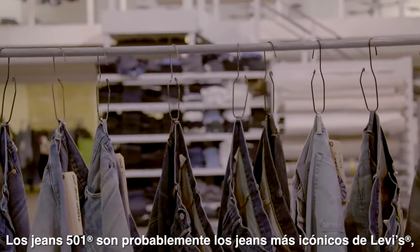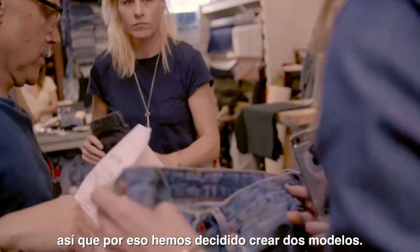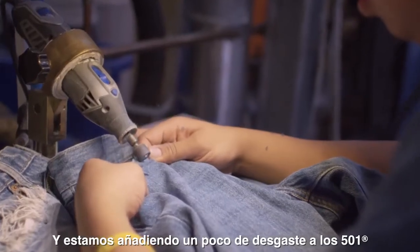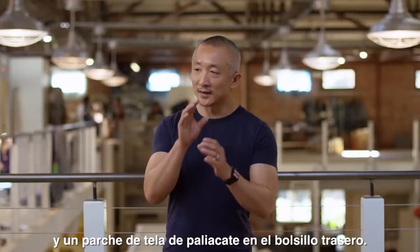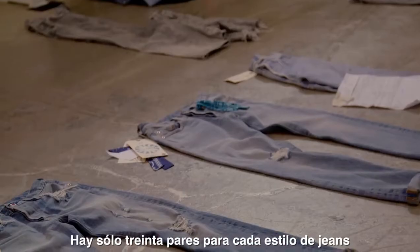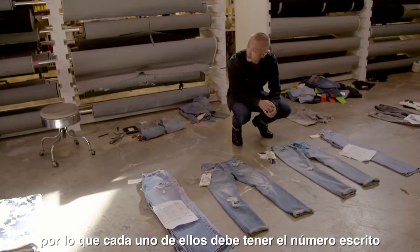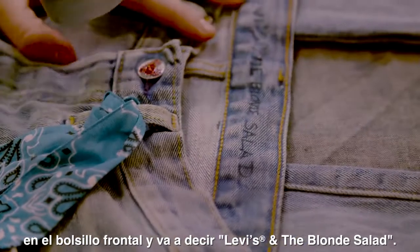The Levi's 501 is probably the most iconic pair of Levi's, so that's why we decided to create two pairs. We're adding a little bit of rip to the 501 and a little patchwork of bandana on the back pocket. There are only 30 pairs for each style of the jeans, and in each of them there's going to be the number written on the inside pocket and it's going to say Levi's loves the Blonde Salad.